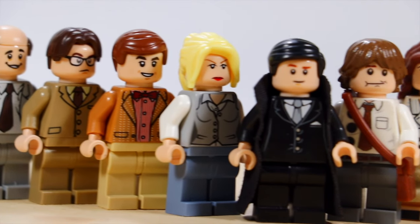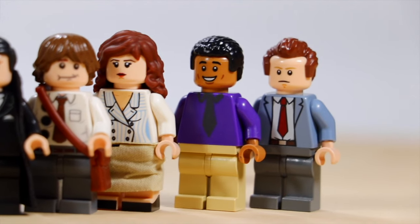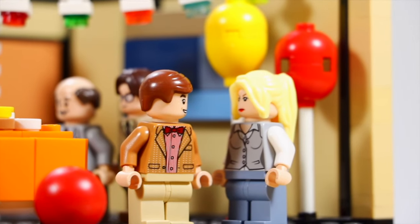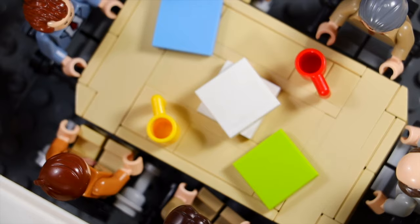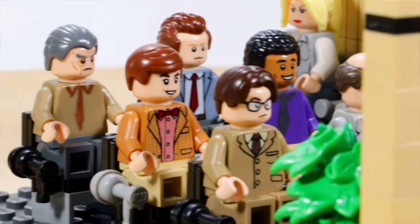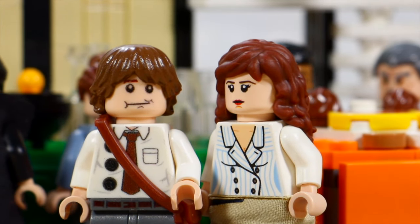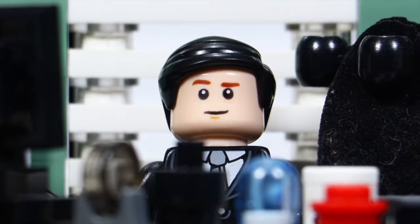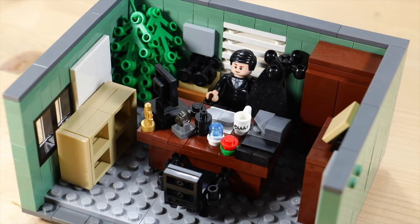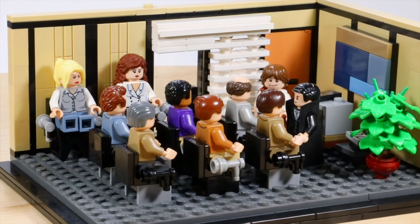Hey, what's up guys, it's me Ty. I've been watching The Office a lot. If you guys don't know, The Office is a popular TV show on Netflix about the daily lives of people who work in an office, with a bit of humor. A while back I recreated Michael Scott's office, and this time around I wanted to recreate something that's just about as iconic — the conference room.